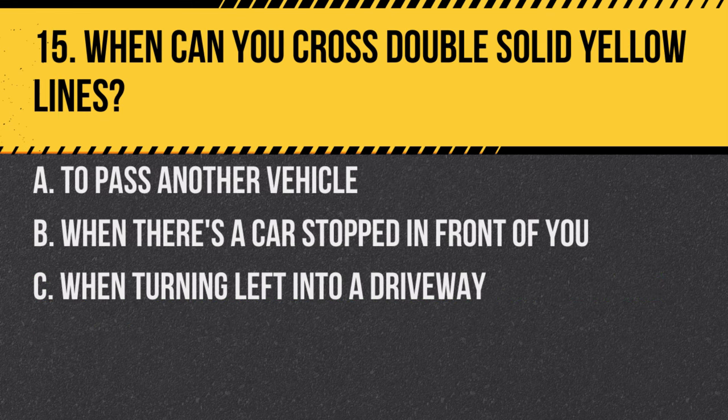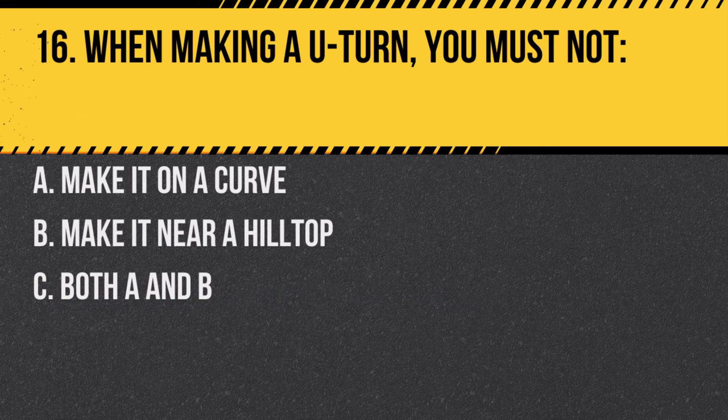Question 15. When can you cross double solid yellow lines? A. To pass another vehicle. B. When a car is stopped in front of you. C. When turning left into a driveway. Answer: C. When turning left into a driveway. Double solid yellow lines generally indicate no passing, but you can cross them to turn left.